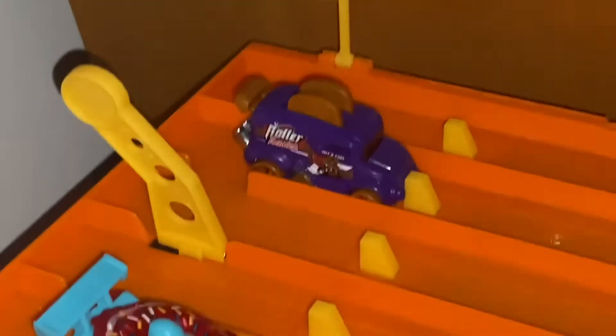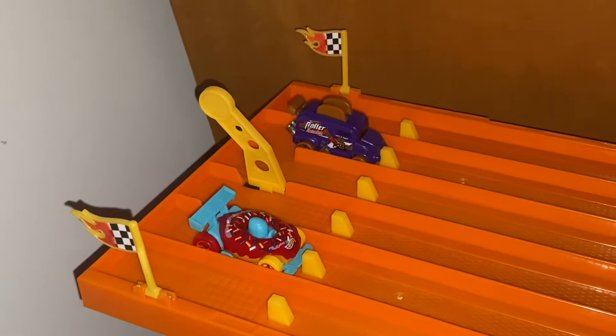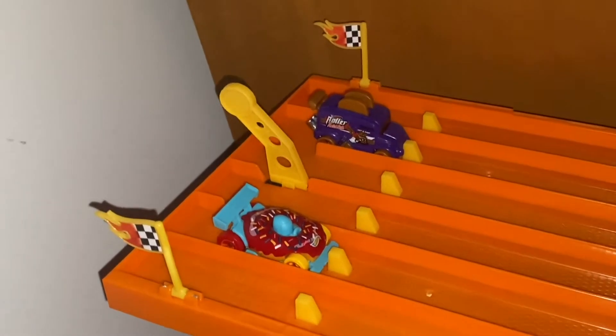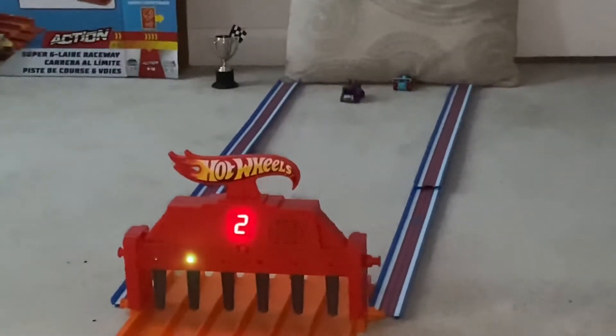Next up, we have Roller Toaster vs. Donut Drifter. Let's see who will move on to the finals with Carbonator. On your mark, get set, go! And the winner is Roller Toaster in lane 2.